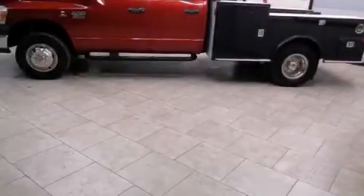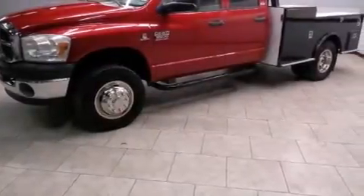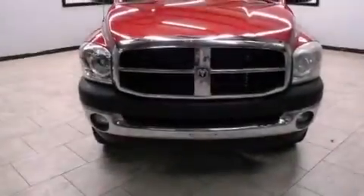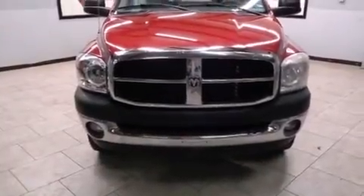This is a 2007 Dodge Ram 3500. It has what you need for work as well as what you want for play. It has a six-cylinder engine, a manual transmission, and the added capability of four-wheel drive.